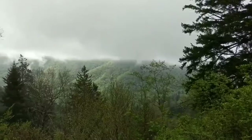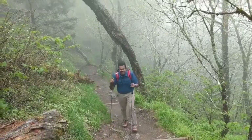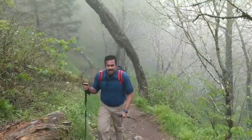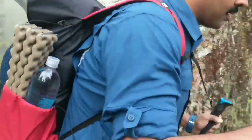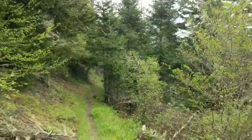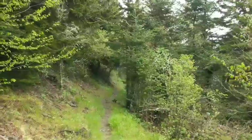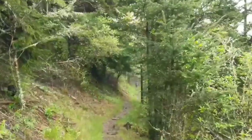And here we are into the notorious green tunnel.